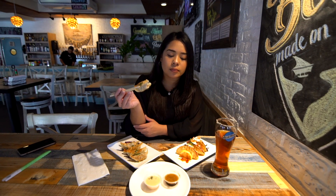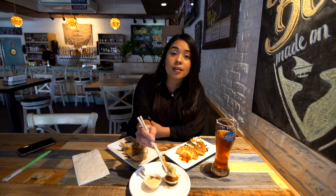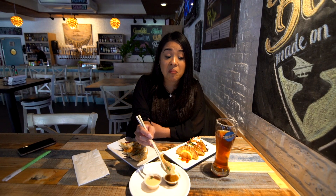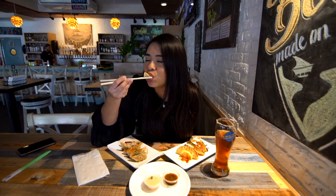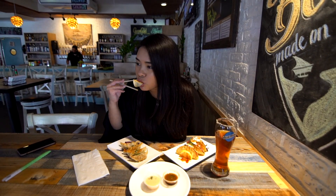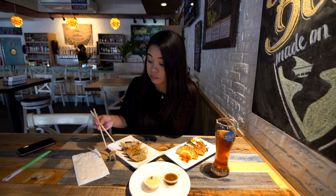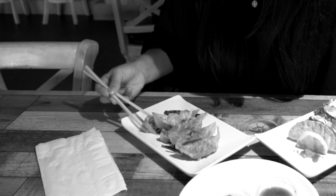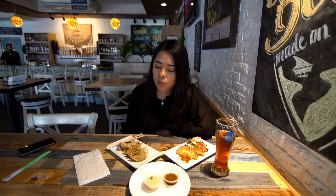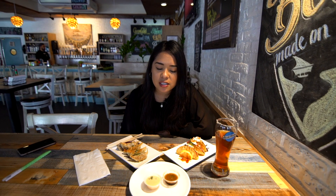I'm going to try it with the Sesame Vinaigrette now. Yes, I'm double dipping, but it's okay. It reminds me of a salad, so it's healthy — we got the salad dressing.